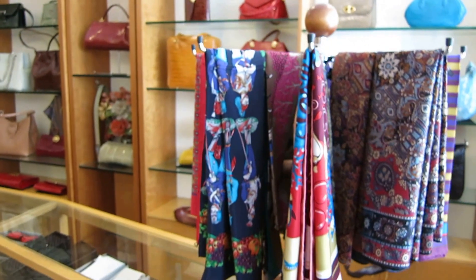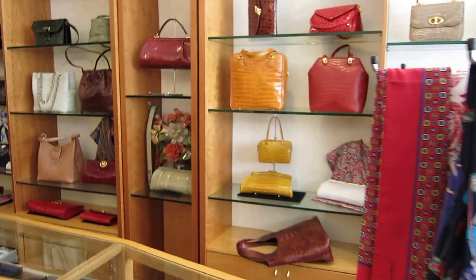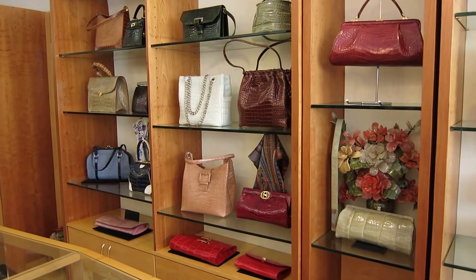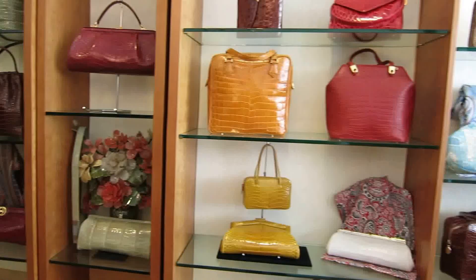Hi everyone, it's Christophe Chu from Cova Banker in Beverly Hills. I'm here at Perutti Handbags and Exotic Skins here in Beverly Hills on Cannon Drive. Luckily it's right across the street from my office.